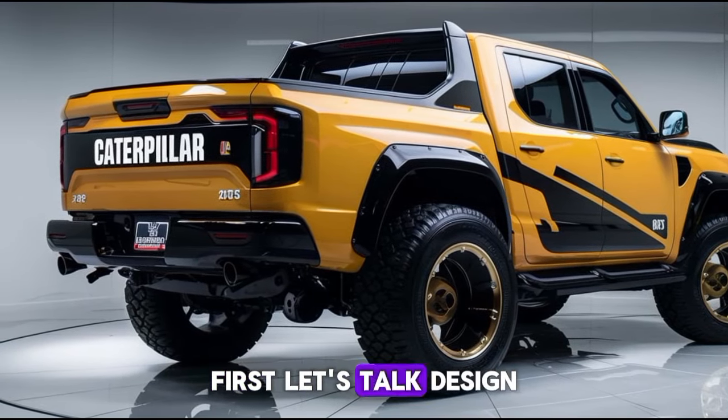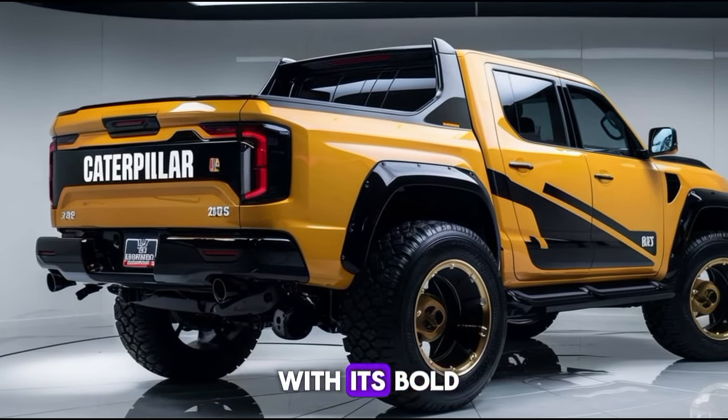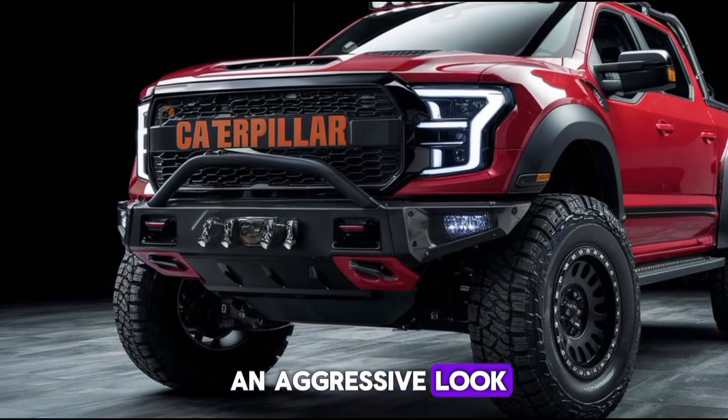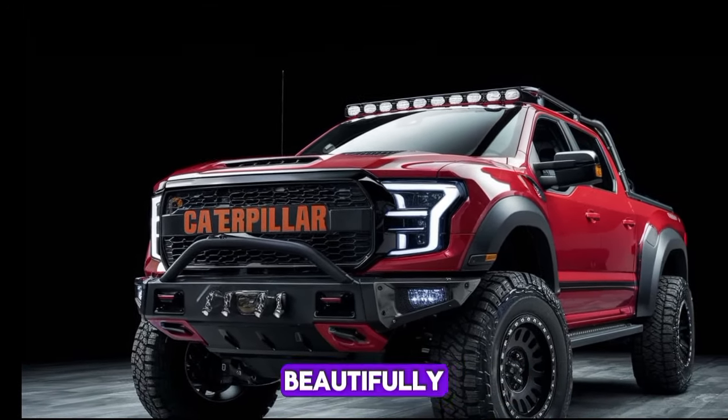First, let's talk design. The 2025 Caterpillar pickup is a head-turner with its bold, muscular stance. The front grille is massive, flanked by sleek LED headlights that give it an aggressive look. Caterpillar has managed to blend ruggedness with modern aesthetics beautifully.